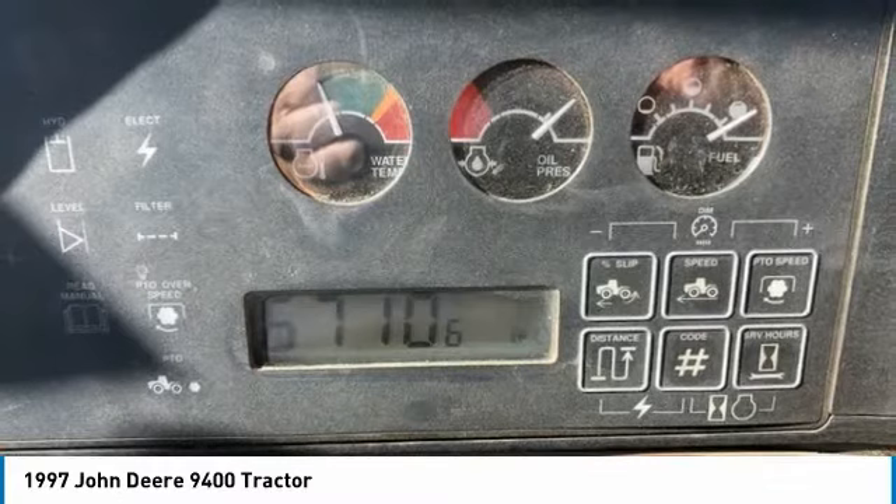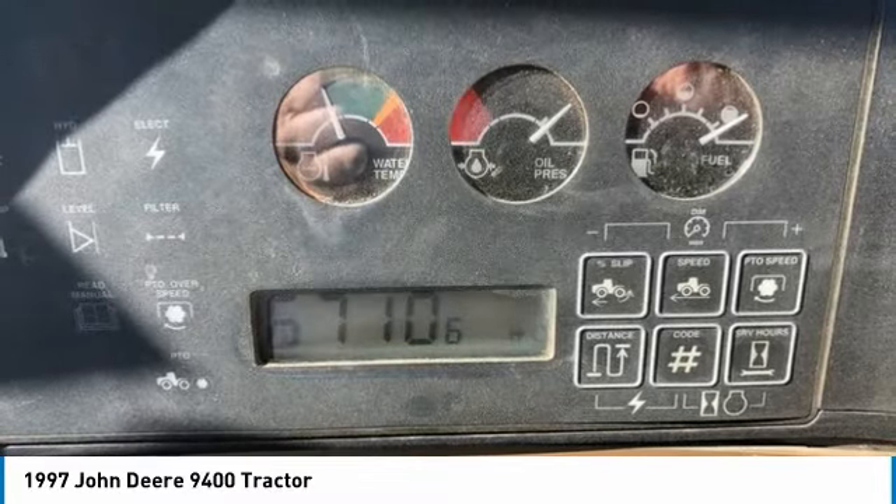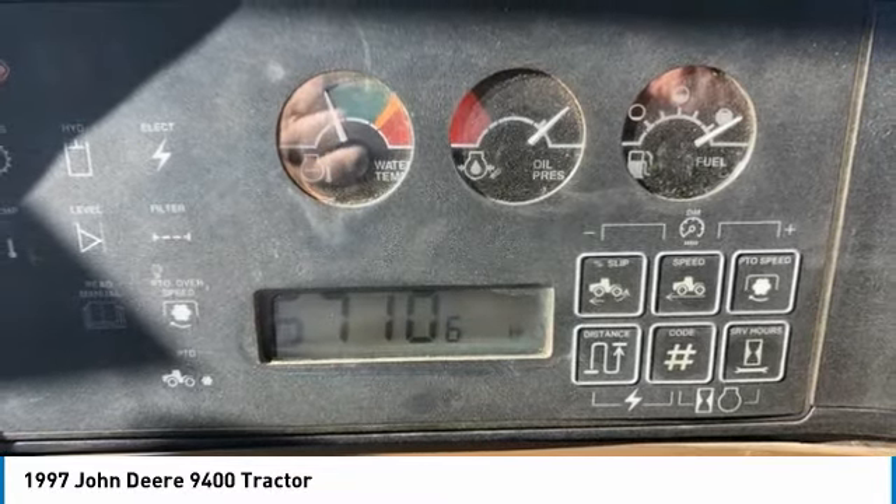Call today for more information on how you can put this industrious 1997 John Deere 9400 tractor to work for you.